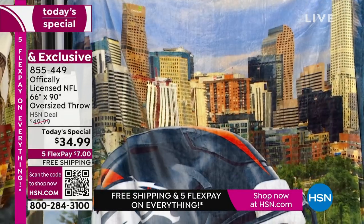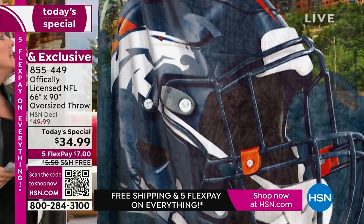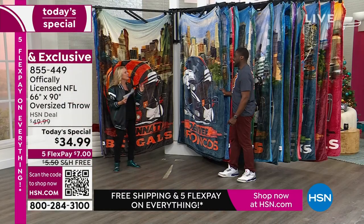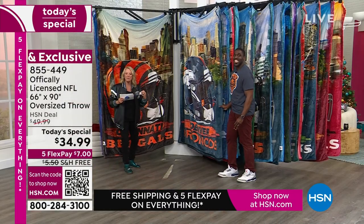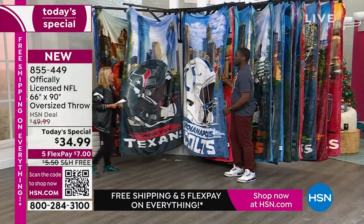Denver Broncos — obviously you're seeing Denver, the whole cityscape. It is a photograph, but I love what they've done: they've actually made it vivid. They've taken the colors and kind of boosted them in each one to really make it pop and just sing when you have it laying around.